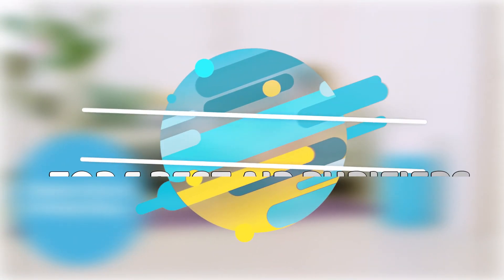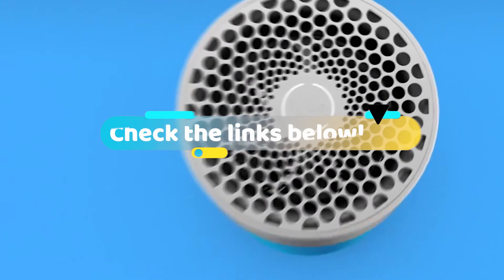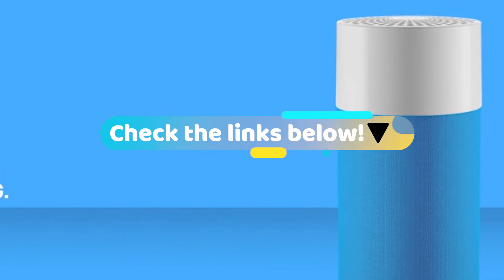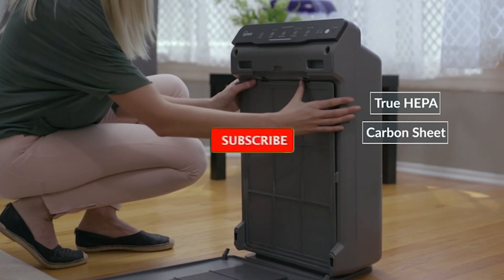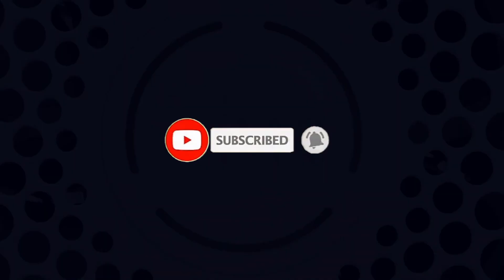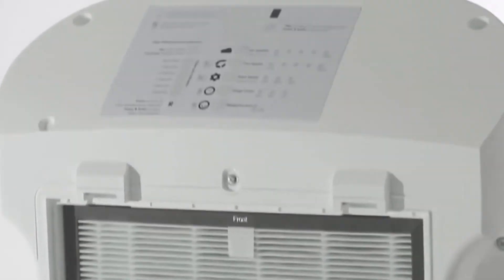Well, there they were — our top five best air purifiers with washable filters. Check out the links in the description below for more detailed information and the latest pricing. If you thought this video was helpful, please hit the like button and consider subscribing. If you didn't, we'd love to know why in the comments below. Thanks for watching, and I'll talk to you in the next video.